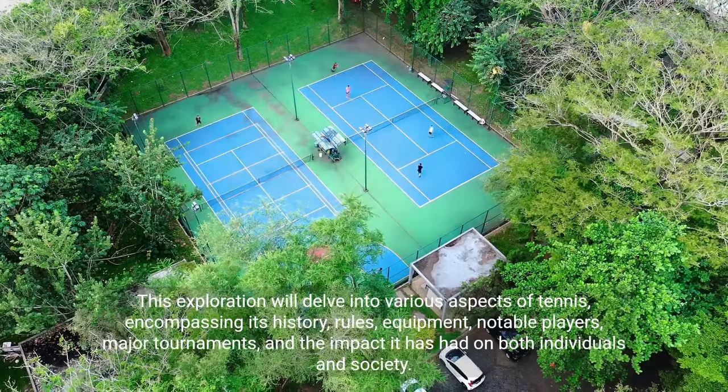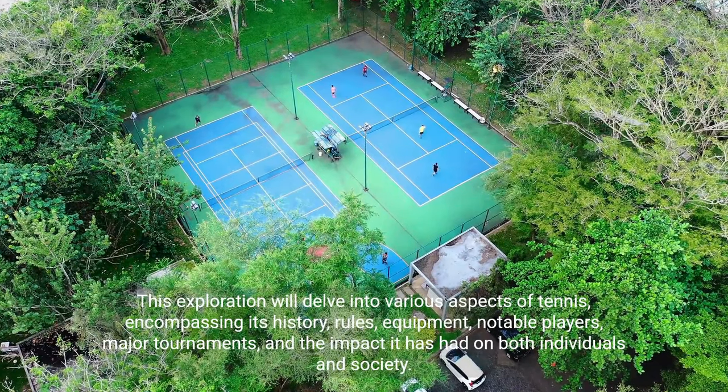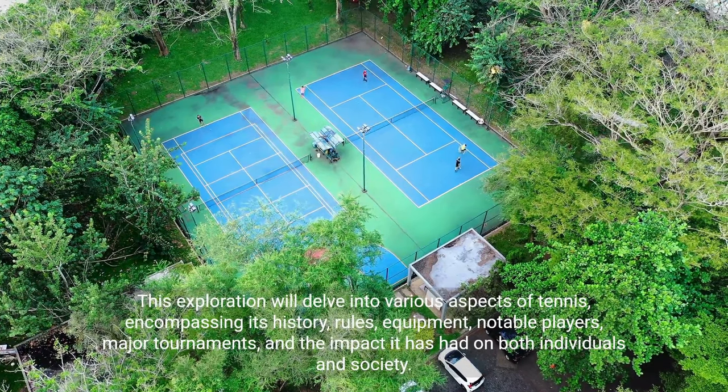This exploration will delve into various aspects of tennis, encompassing its history, rules, equipment, notable players, and major tournaments, as well as the impact it has had on both individuals and society.